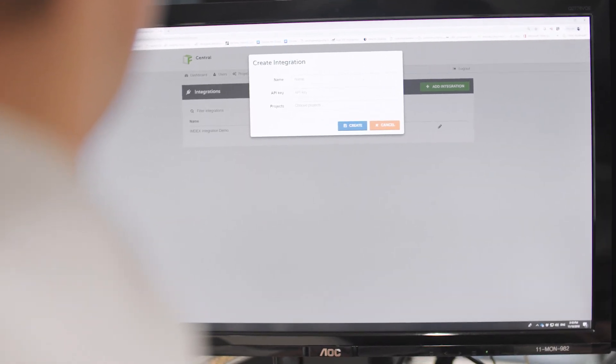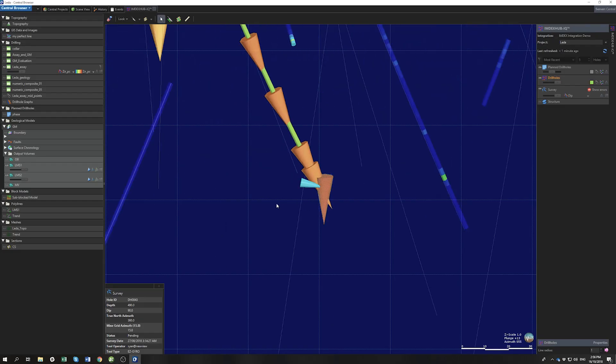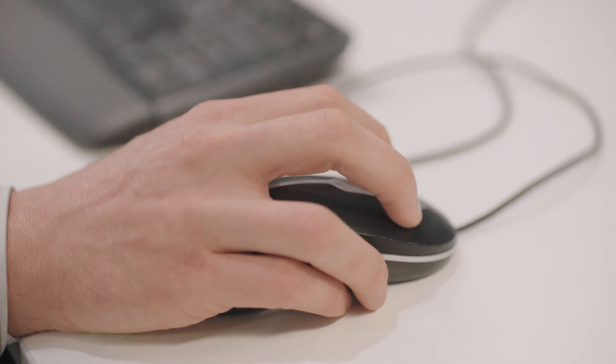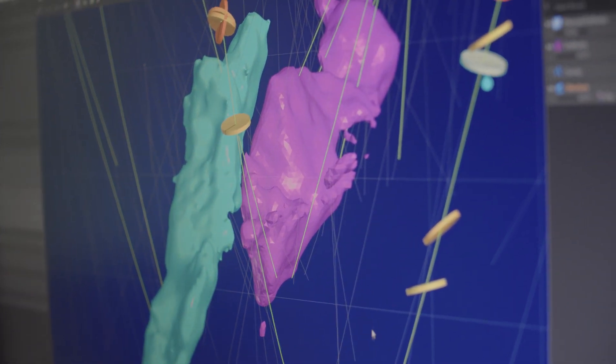Configuration is done at a high level so everyone on the team has access to the same data. With more downhole tools becoming available, there's going to be more drive for working with live data. The resource companies expect individual suppliers or METS companies to work together to supply something that's more than the sum of the parts. This first project we're working on with Seequent is a really good example — individually each solution is useful, but putting those two solutions together and allowing them to interact in real-time delivers very genuine value to whoever's running that program.